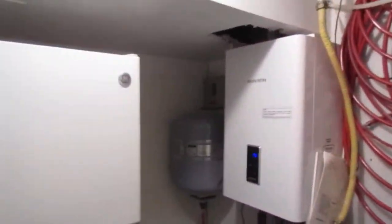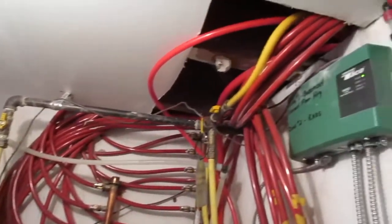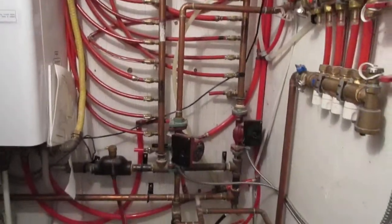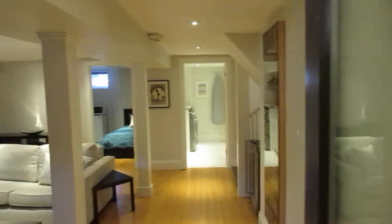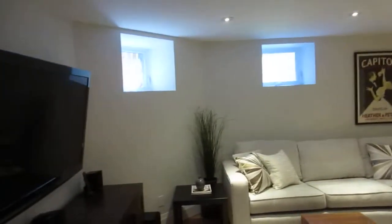This is a Navien Combi boiler, which means you can see all the pipes and plumbing and all that kind of stuff. It's a hot water heater for the radiator system as well as for the radiant heating in the floors and the towel racks upstairs and that sort of thing.